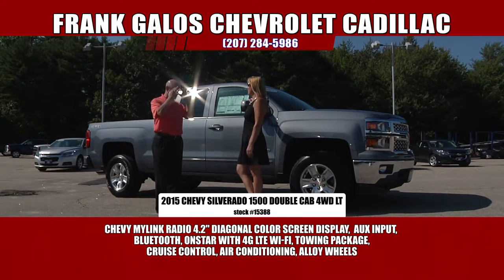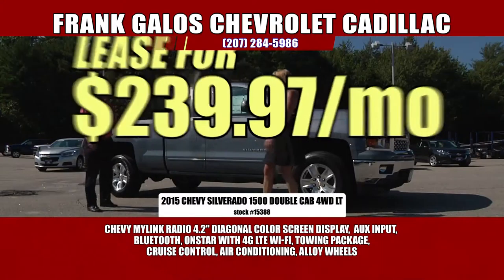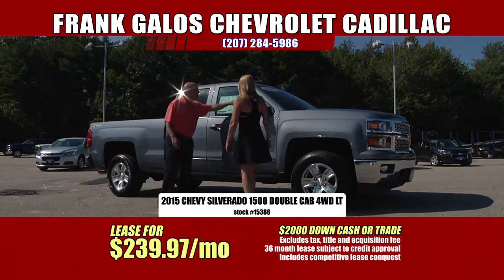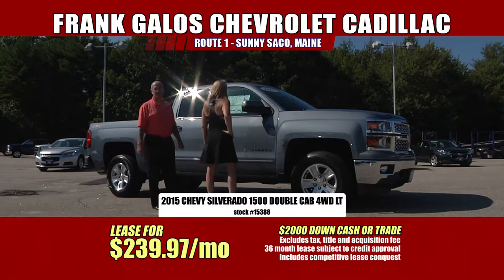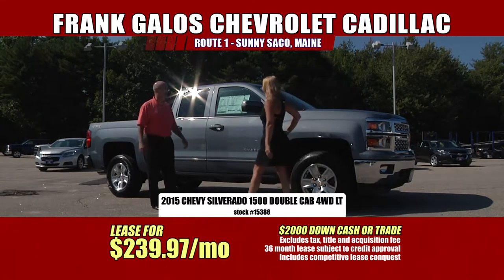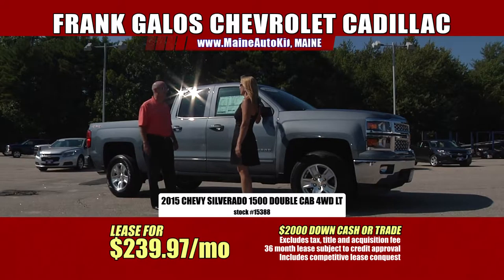Are you ready? $239 a month, guys. Are you kidding me? No, I'm dead serious. It's over $42,000 for this truck and it's $239 a month. That is one hell of a price — you guys slashed the sticker. We're cutting it all down, razor blades out. That's right, it's our 55th anniversary sale.